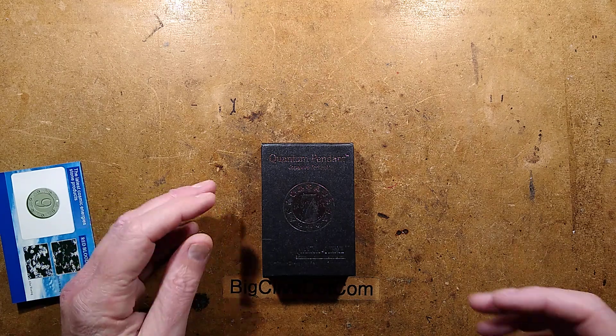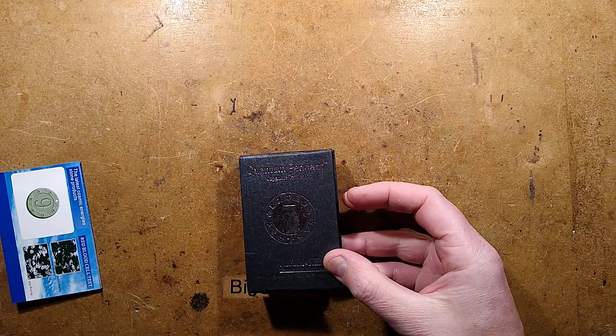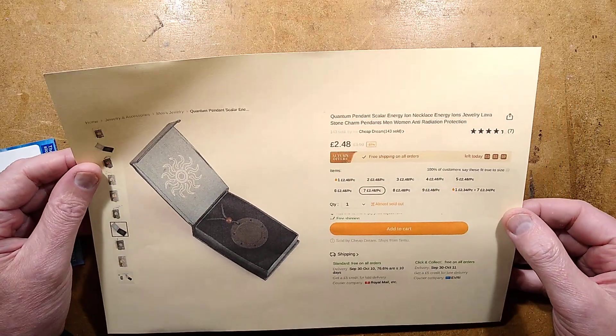I was wondering, does Temu also sell radioactive products like eBay does? And I went on looking for scalar quantum pendants, and I found one.